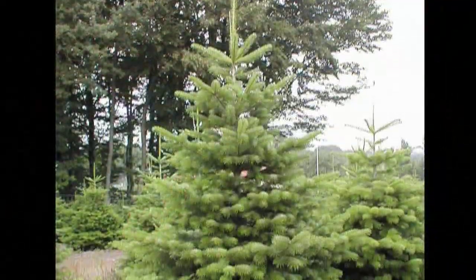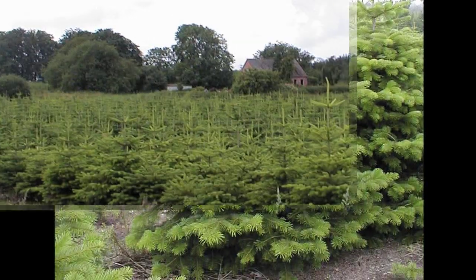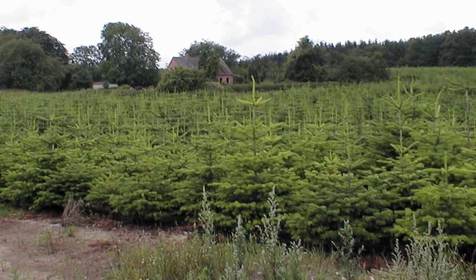One species that we're seeing some increased interest in here for Michigan is Nordman fir. Nordman fir is a fir species that is actually native to southern Europe and is the most popular Christmas tree in Europe.